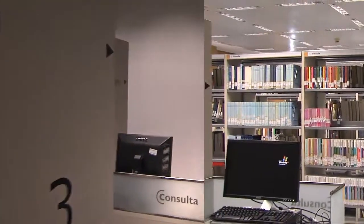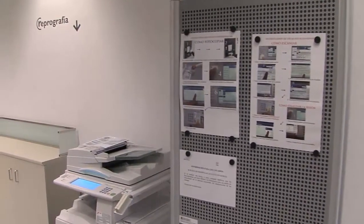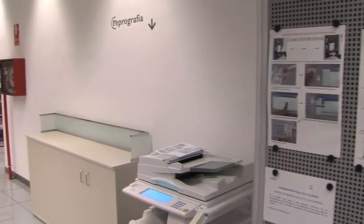There are also computers for consultation, trolleys for living books, and copier scanners, which allow you to digitize and send copies to your email.